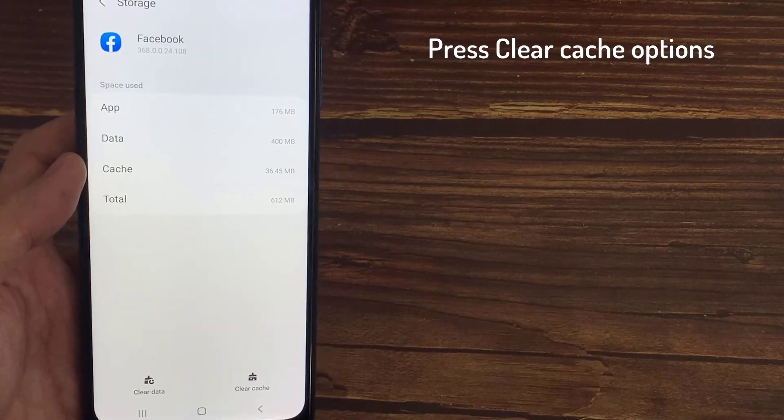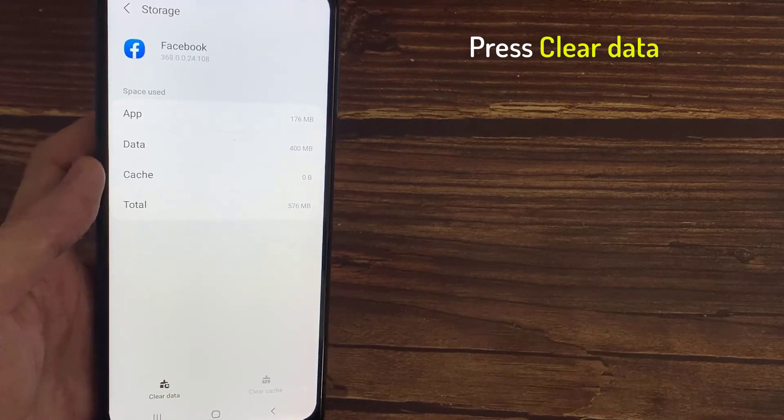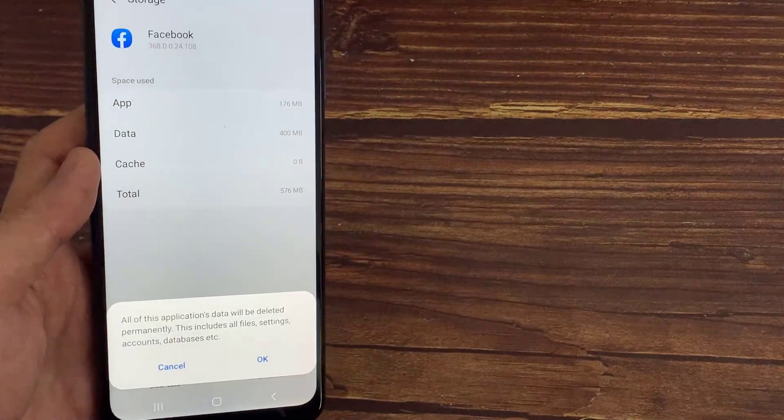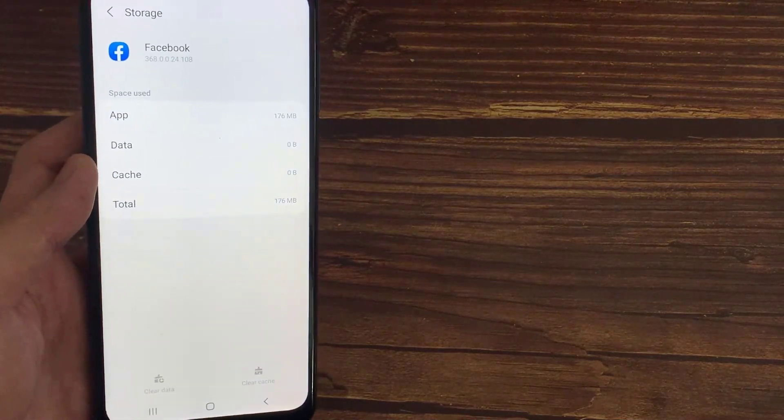Then press Clear Cache options and tap on Clear All Data. Once done, log back into the Facebook app.